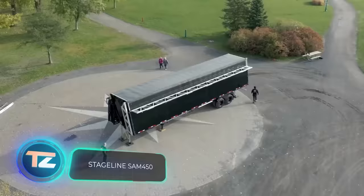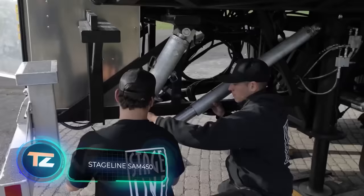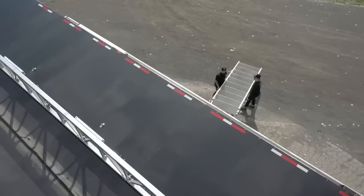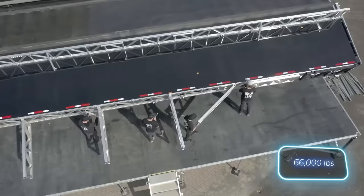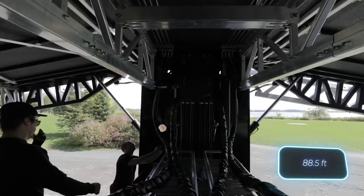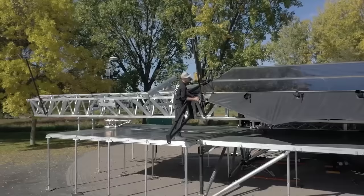Stageline can set up a stage for a 10,000-person event in just four hours. The SAM 450 trailer is already on site, so no need to worry. It unfolds into a stage that can support about 30 tons of load, and it only requires four people to set it up. The final width of the structure is around 27 meters — big enough for both musicians and banners advertising the next festival.